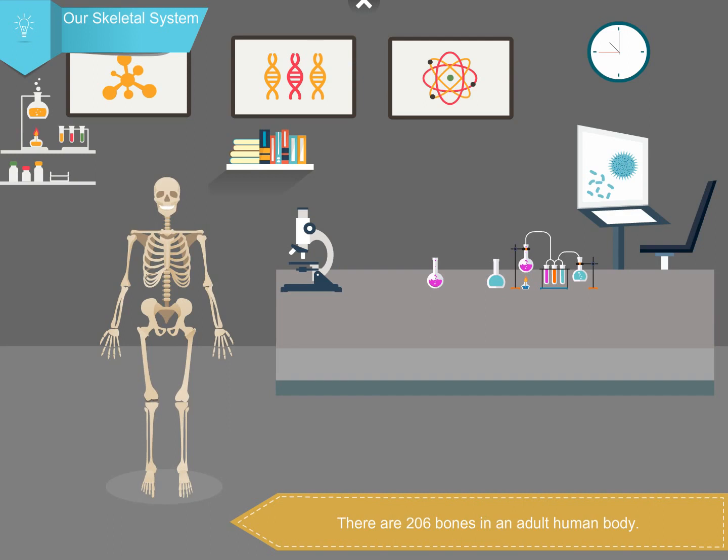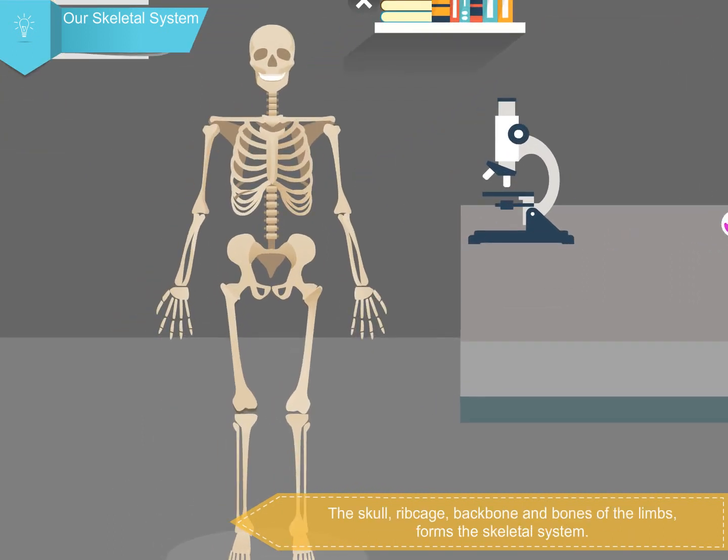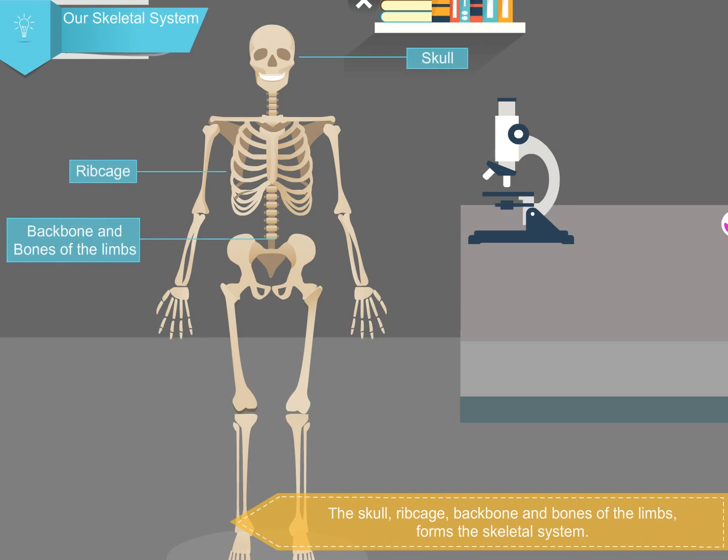There are 206 bones in an adult human body. The skull, ribcage, backbone, and bones of the limbs form the skeletal system.